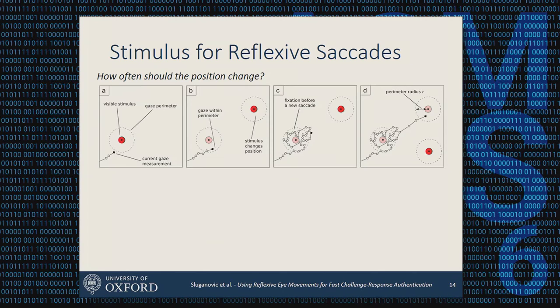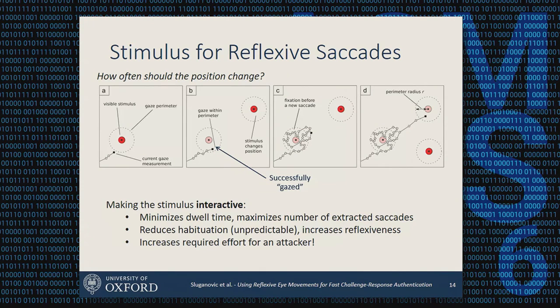An additional advantage is that our stimulus is interactive: because we know where the user is looking, we know when their gaze enters close enough to the stimulus location, and we can immediately move it. This accounts for the fact that different users have different saccade latencies and eye movement speeds. This interactive approach minimizes dwell time, maximizes the number of saccades extracted, reduces habituation, increases reflexiveness, and increases the effort required for an attacker — impersonating reflexive behavior is inherently hard, and a generative attacker must also respond to the challenge interactively.